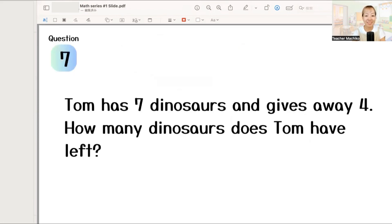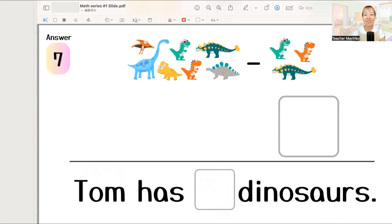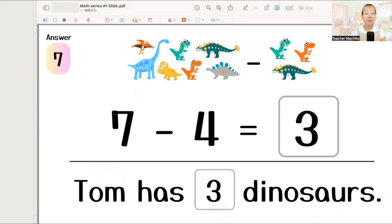Next, Tom has 7 dinosaurs and gives away 4. How many dinosaurs does Tom have left? One more time. Tom has 7 dinosaurs and gives away 4. How many dinosaurs does Tom have left? Let's write the answer. The answer is 7 minus 4 equals 3. So, Tom has 3 dinosaurs. Good job!